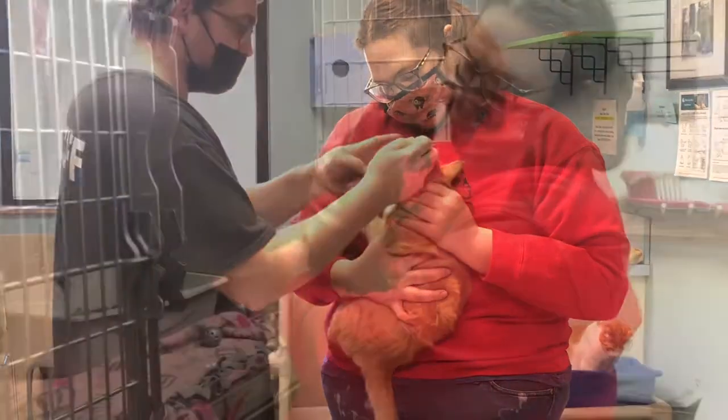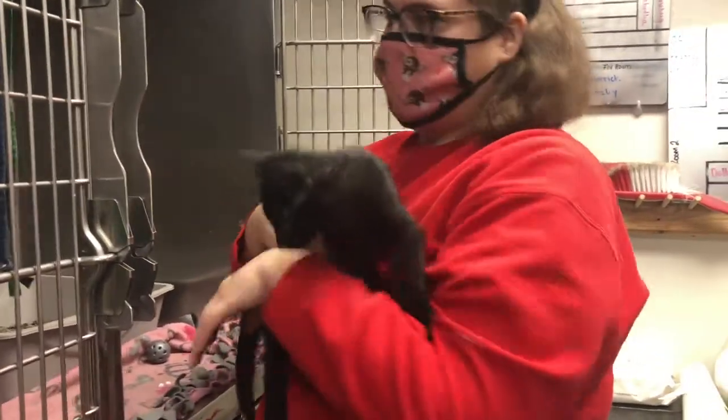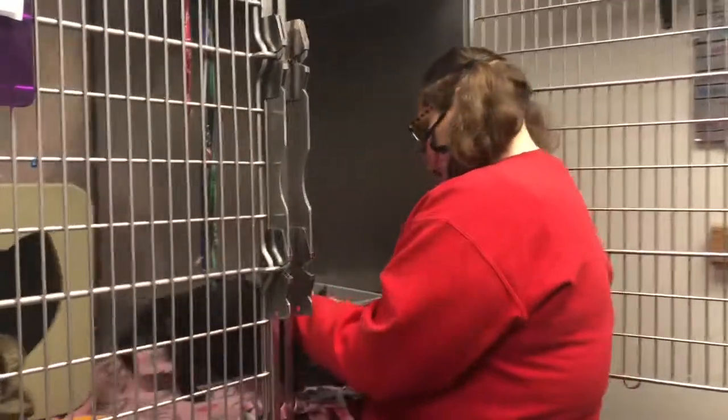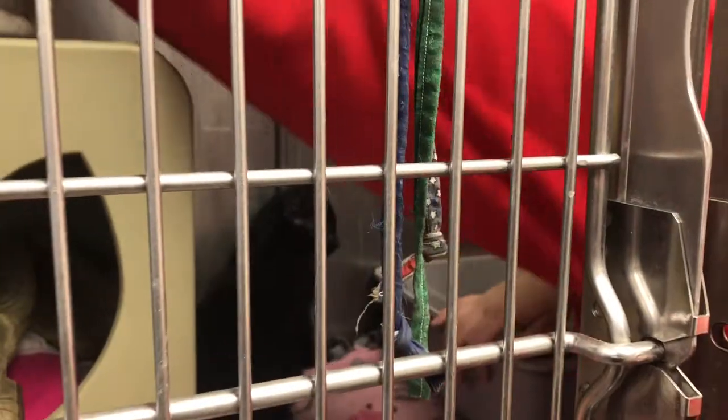Before sending home a pet for adoption, we typically do what is called an exit exam — just to make sure that they are healthy before going home and that they do not need anything like vaccinations or additional medications before leaving the building.